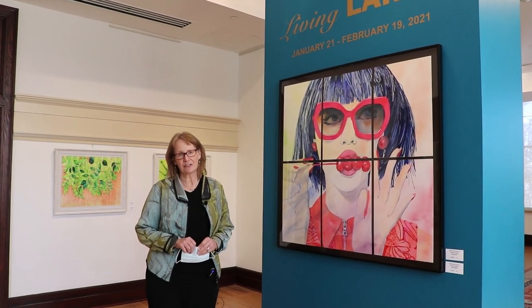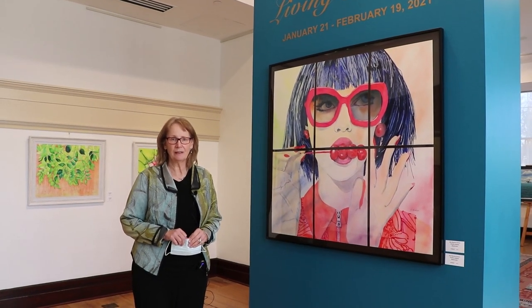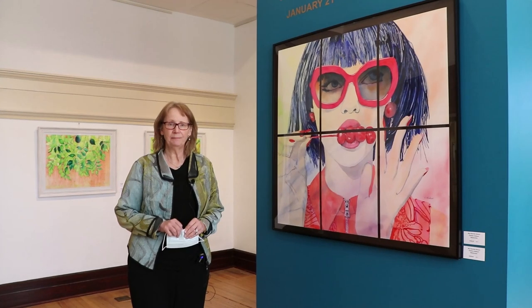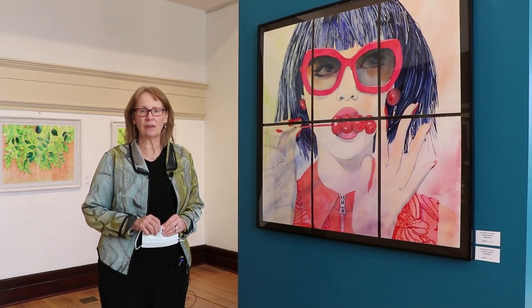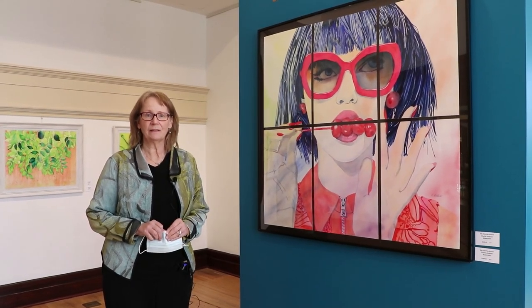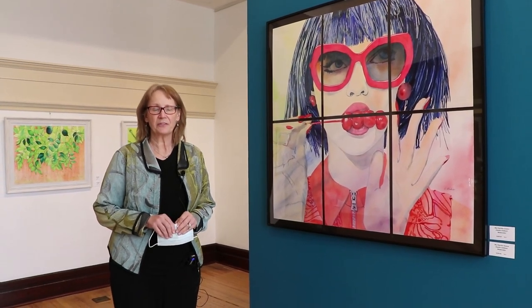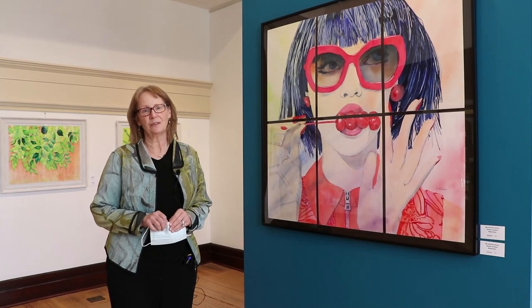Thank you for taking this brief tour with us. We hope to see you at the galleries and the Living Large exhibit. A special thank you to Davenport for underwriting the exhibit. You can see these works online in our gallery shop and they are for sale, so you can log in, come by maybe later and pick them up after the exhibit's over. Thank you for joining us and we hope to see you at the galleries.